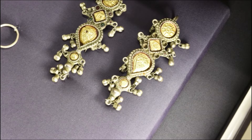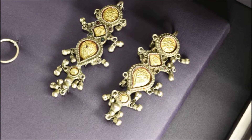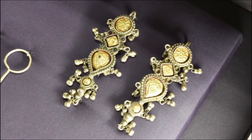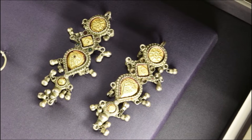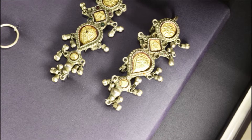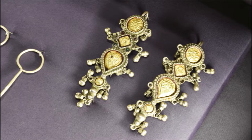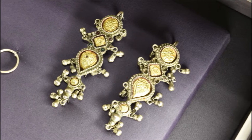This is a gold-foiled embedded earlobe ornament worn by the Megawal community at the Banna area of Kutch, Gujarat. Not only earlobe ornaments such as these, but also armlets and ornaments for long hair, and plates for girls, are made in this technique.